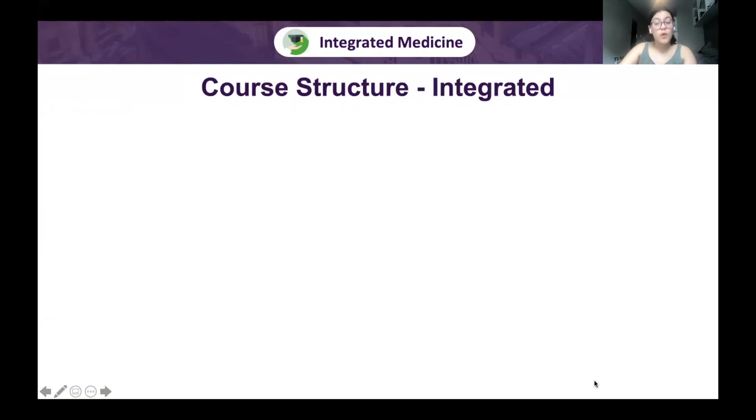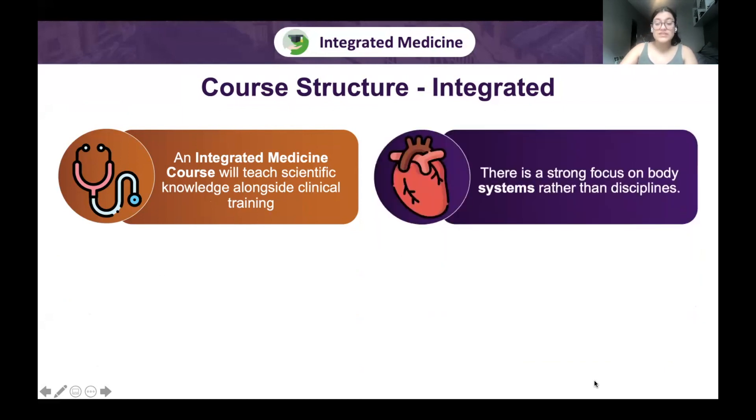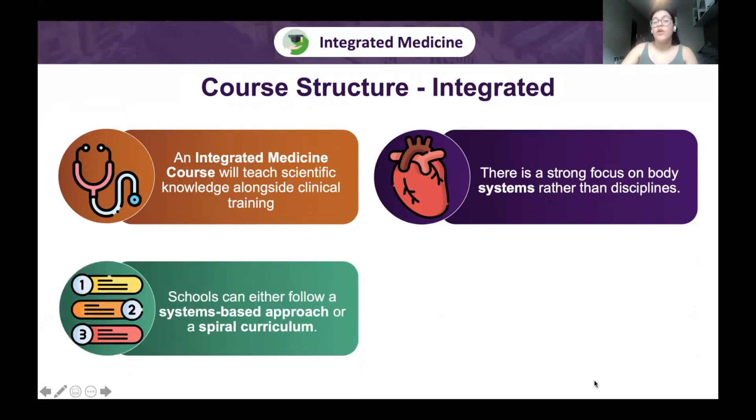Let's look at the course structure in an integrated medical school. An integrated medicine course will teach you scientific knowledge and theory alongside clinical training, so you get practical exposure. There will also be a stronger focus on body systems rather than disciplines, and schools can follow either a systems-based approach or a spiral curriculum.